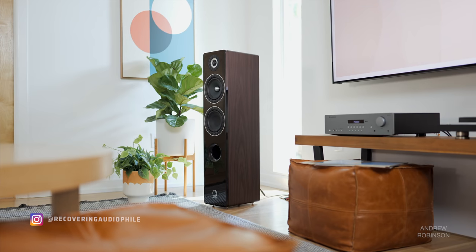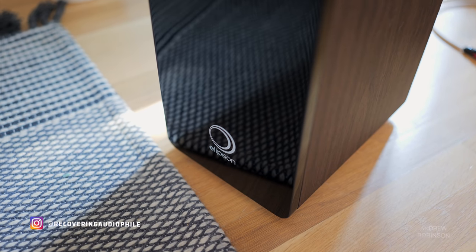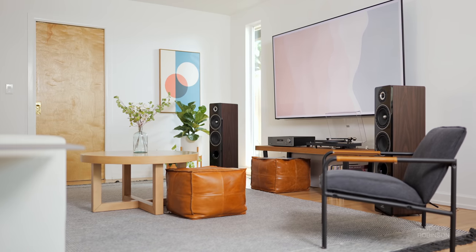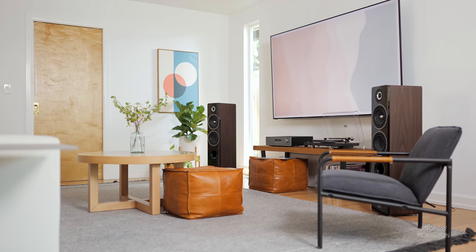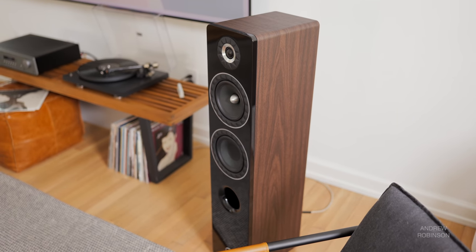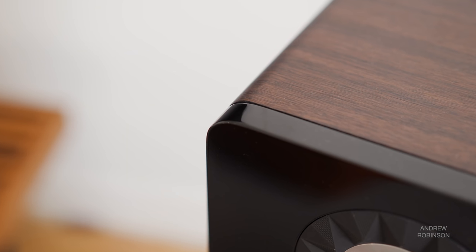The 14F is an intriguing speaker. If you're not familiar with Ellipson, they are based in France and according to them, they are the oldest French speaker manufacturer on record. Despite their French heritage, Ellipson's design language is not typical of most European speakers. The build quality is there, but the glossy front baffle and vinyl-wrapped cabinet isn't exactly unique in 2021.